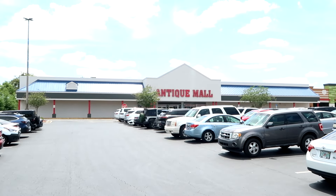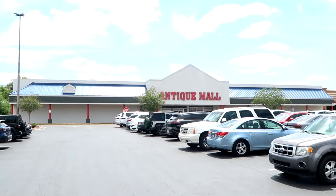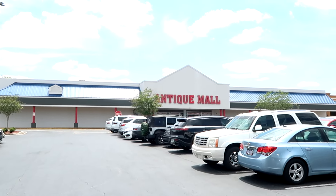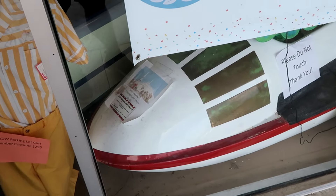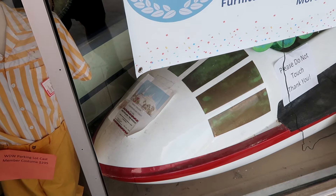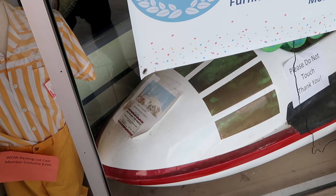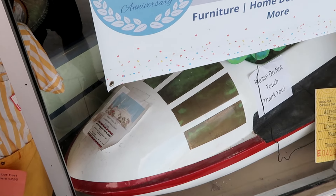They do have items pertaining to Universal, Disney, and repurposed items as well. If you like Coca-Cola items, Pepsi items, or old figurines, they have you covered. Before you even head inside the Lakeland Antique Mall, they have a Magic Kingdom Tomorrowland Starjet that was used over in Tomorrowland. That is really cool and awesome to see.